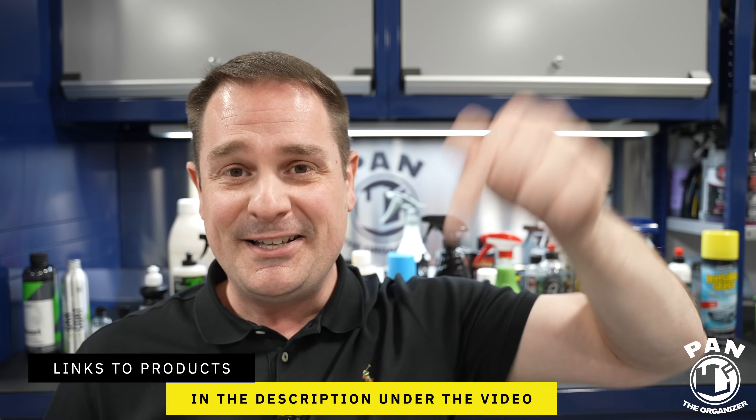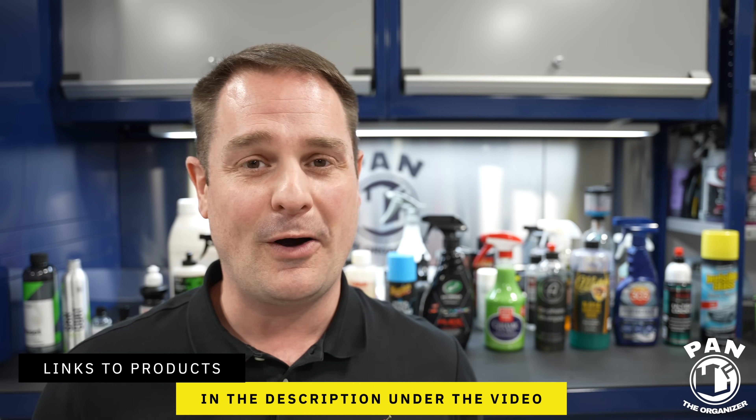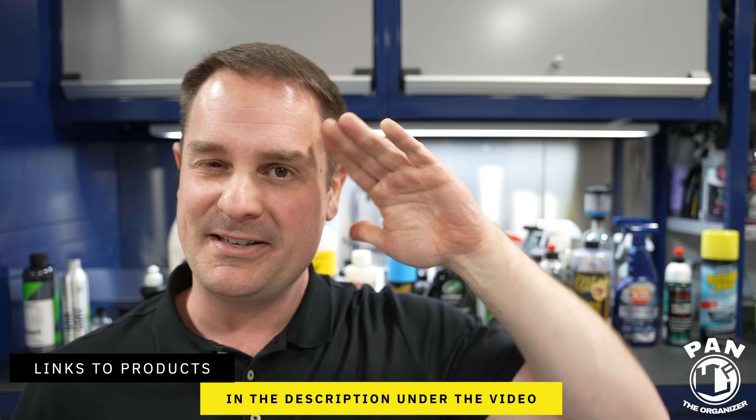I'll leave the links to all of these products in the description under the video. I hope you enjoyed this — in the meantime, don't forget: keep it tight, keep it clean, and I'll see you on the next one.